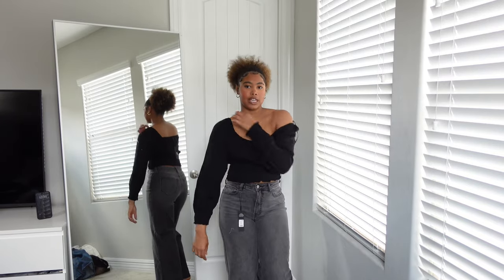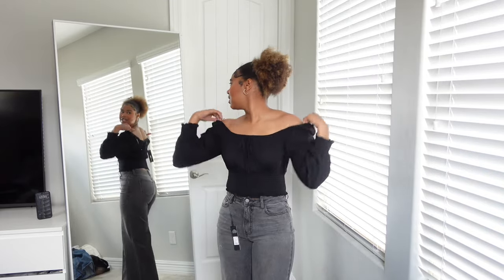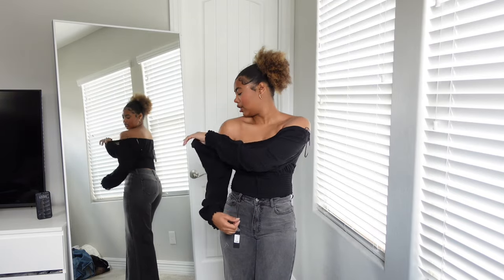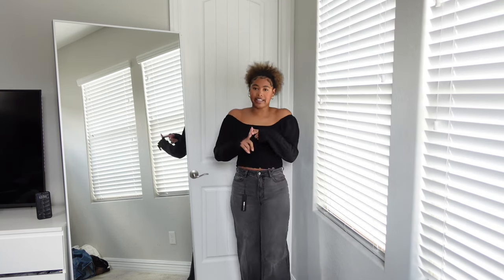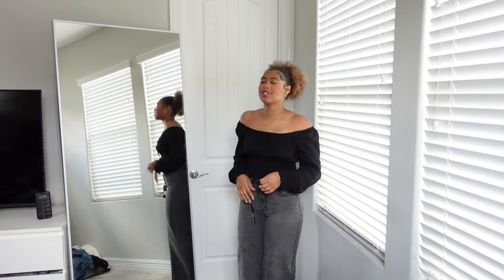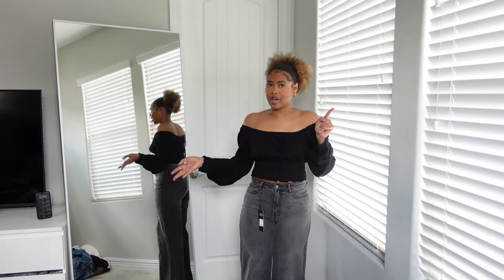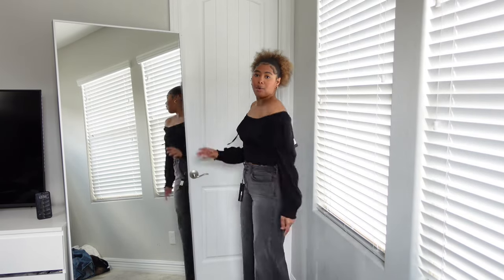I got another off-the-shoulder top — honestly super cute. I'm more of an off-the-shoulder girly, as you can tell by the haul. I also changed my jeans — these are so freaking stretchy and soft. It's the same jeans as my last pair, just a different color. If I like something in one color, I'll buy it in a different color. One thing I love about Fashion Nova is their jeans go all the way to the ground. I love this whole outfit.